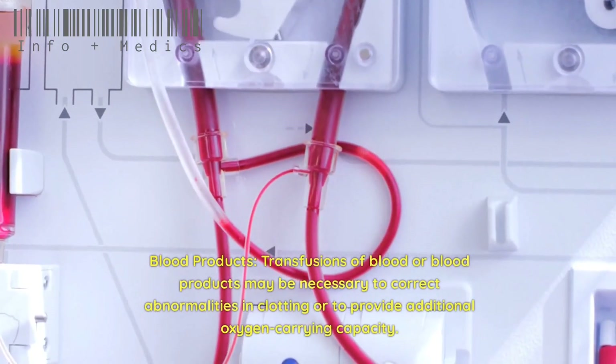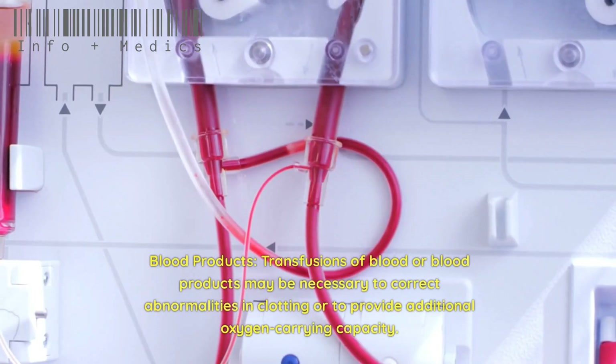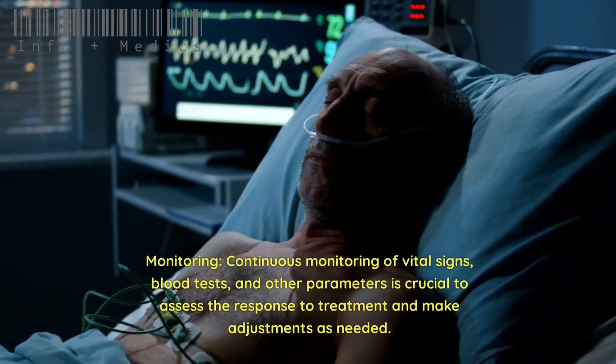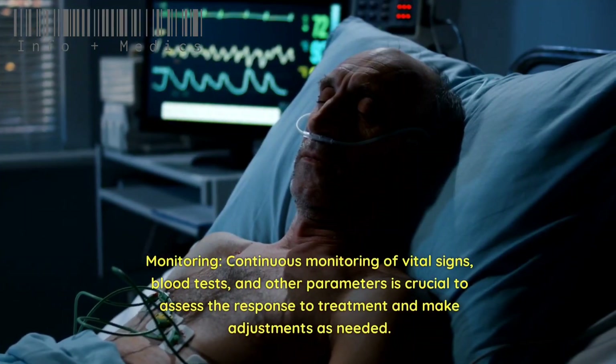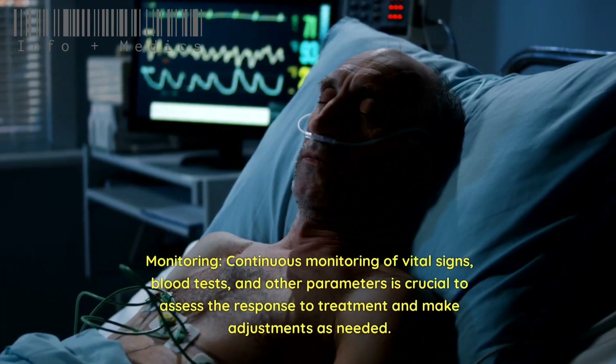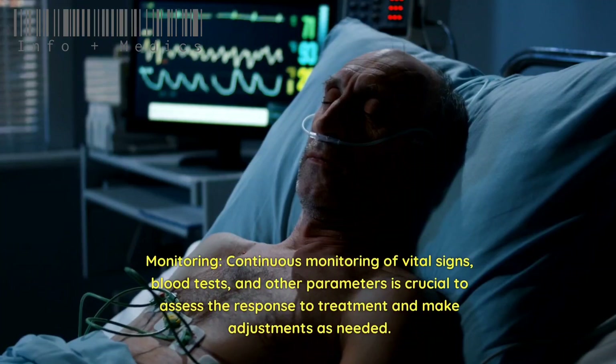Blood products: Transfusions of blood or blood products may be necessary to correct abnormalities in clotting or to provide additional oxygen-carrying capacity. Continuous monitoring of vital signs, blood tests, and other parameters is crucial to assess the response to treatment and make adjustments as needed.